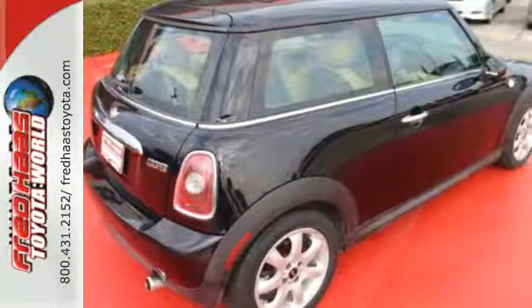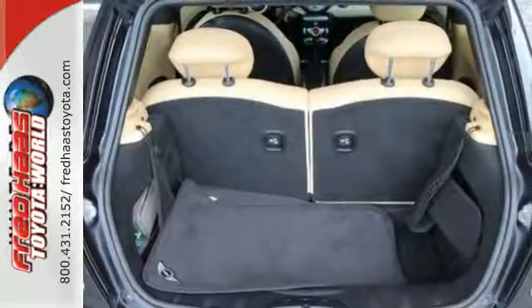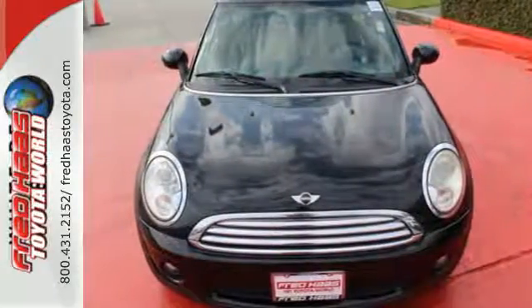Don't be fooled by the Mini Cooper's small size. This remarkable hardtop offers a spacious interior with four passenger seating, superb versatility, and a stellar safety record.